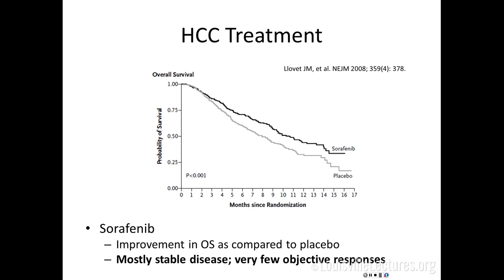For metastatic or locally advanced unresectable HCC, sorafenib (Nexavar) is the only approved drug — an anti-angiogenic pill. It does improve overall survival relative to placebo. Importantly, responses in terms of tumor shrinkage are few and far between — it's mostly disease stability. So there's no urgency to start sorafenib just because of bulky disease hoping for a response. It purely stabilizes disease and slows progression. Patients should be counseled not to expect tumor shrinkage at three-month scans.